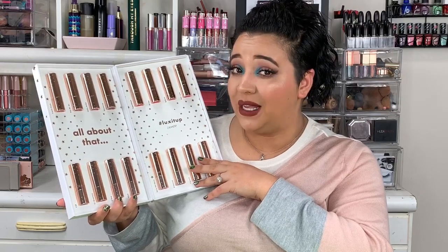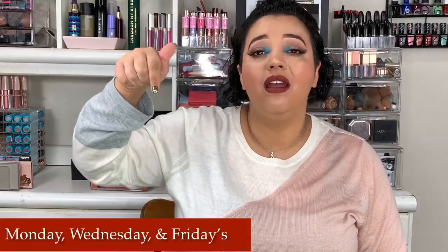As always guys, if you are already subscribed thank you so much. If not, make sure you hit that subscribe button and the bell at the bottom of this video so you get notified when I upload — I upload three days a week at 5 p.m. Eastern time. Hit that notification button so it notifies you instantly when I upload. Become part of the hive — we're super fun here, we love makeup, we love reviews. Let's get into today's video!